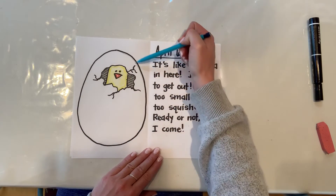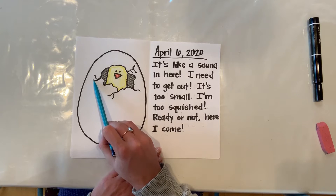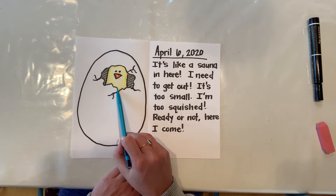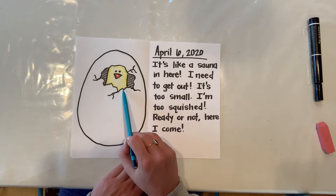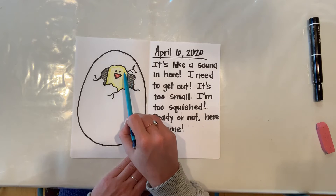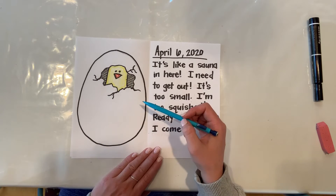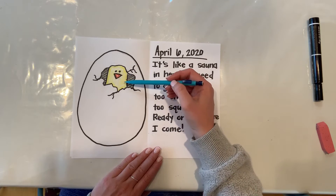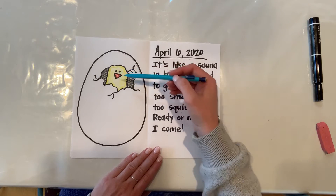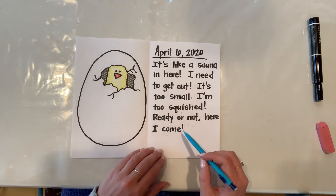I drew an egg and this was really fun to draw — you can draw one of your own if you'd like. I started just making some little bumpy lines throughout, and I made a few more over here and it kind of looks like the egg is starting to crack. And what do you see inside? I made part of a little baby chick.